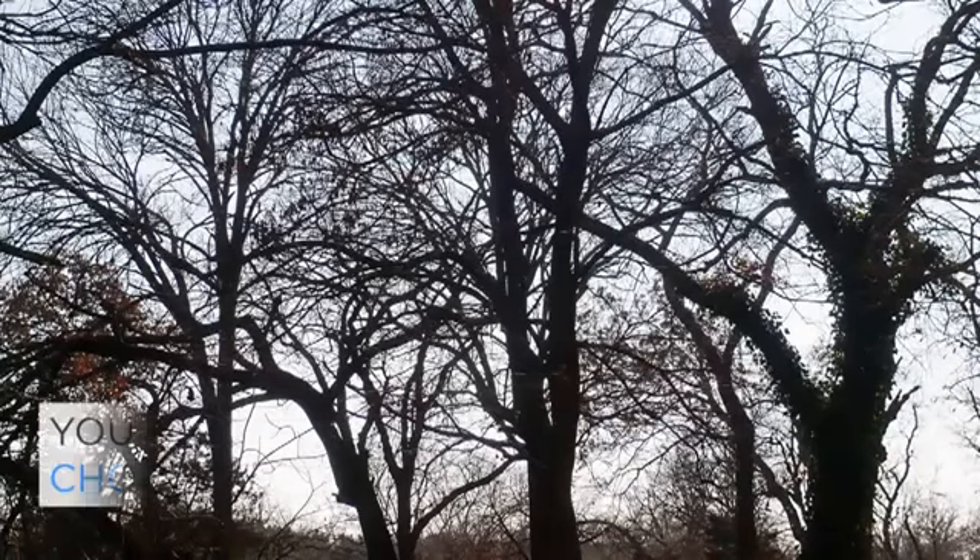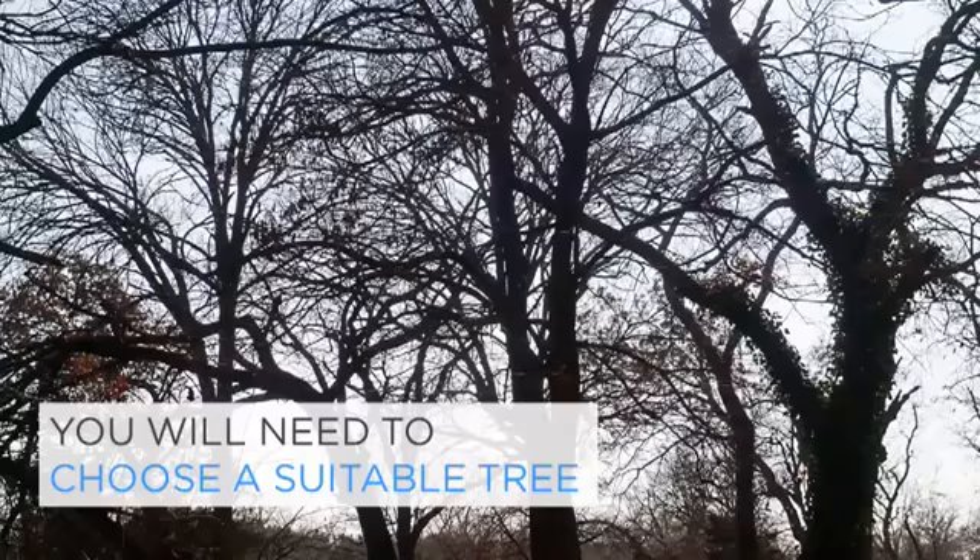Before you go much further, you will need a suitable tree. If you already have a tree in mind that you want to build in, use that. If not, pick any tree as an exercise and use it to develop some theoretical skills before you embark on the one. Even if you are just being theoretical, it is important that you base designs on a real tree, because your design will respond to its quirks.